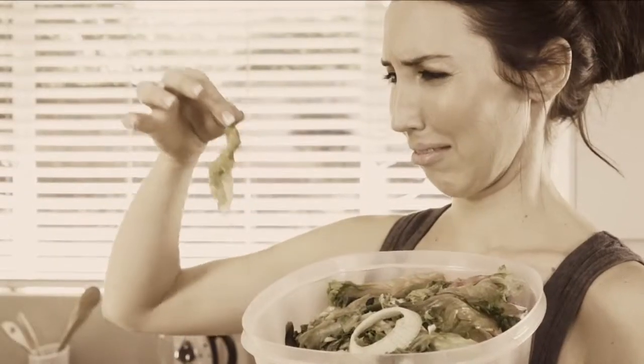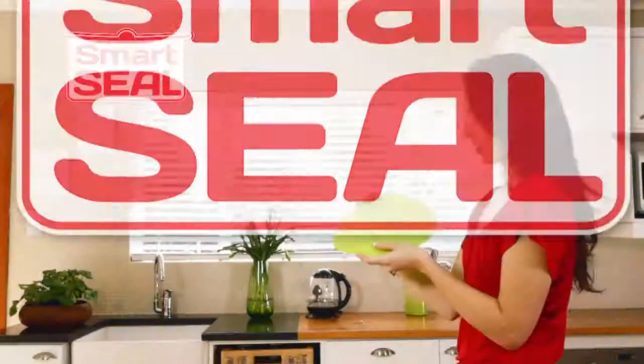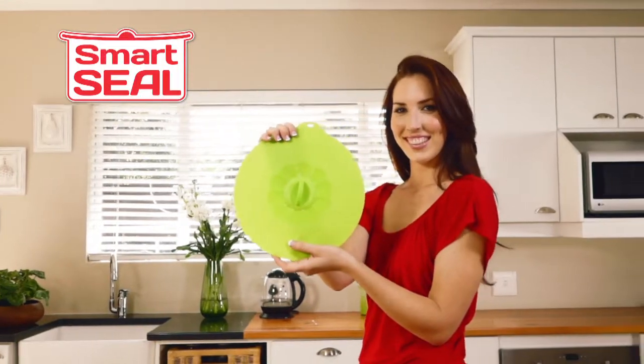Tired of wasted food? Soggy salads? Using rolls of plastic wrap? You need the new Smart Seal from TiVo.